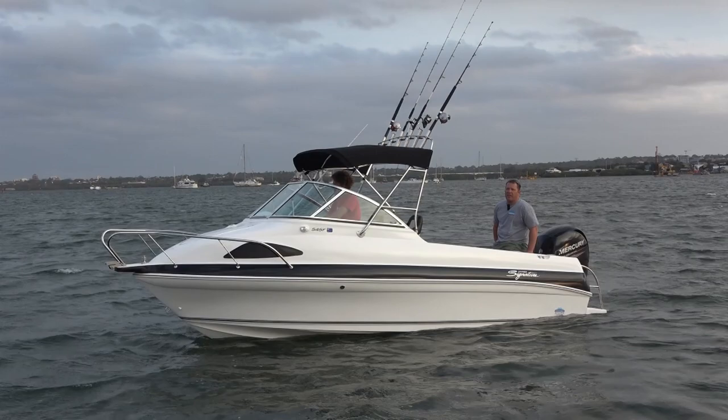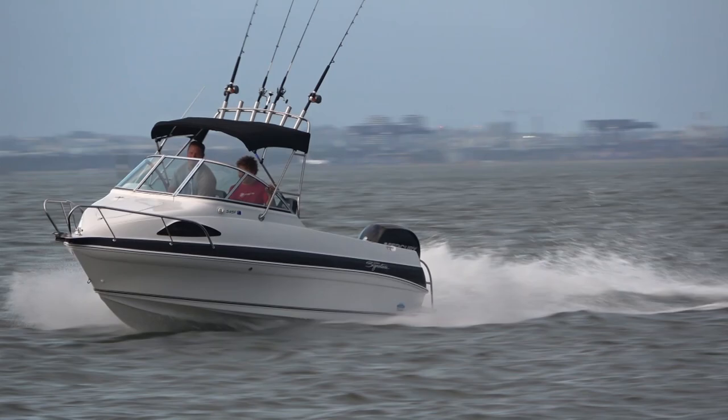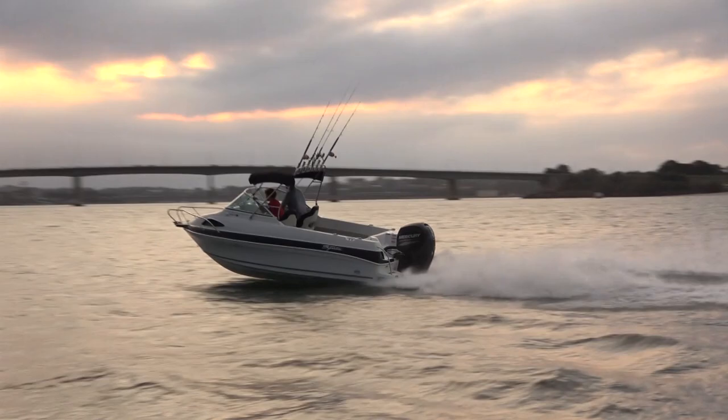Hi, I'm Derek from Good Times Marine. Today we're out in Botany Bay on a bit of a blustery day — we had a southerly just come through. We're testing the brand new Haynes Signature 545F, and this boat's got a few stories and history behind it, so let's get stuck straight into that.